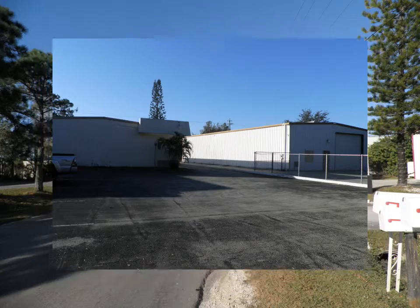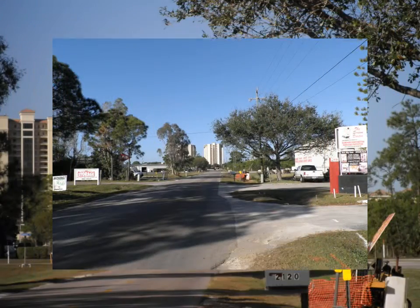We have a nice parking lot in the back, plenty of room. Very easy access to 41.